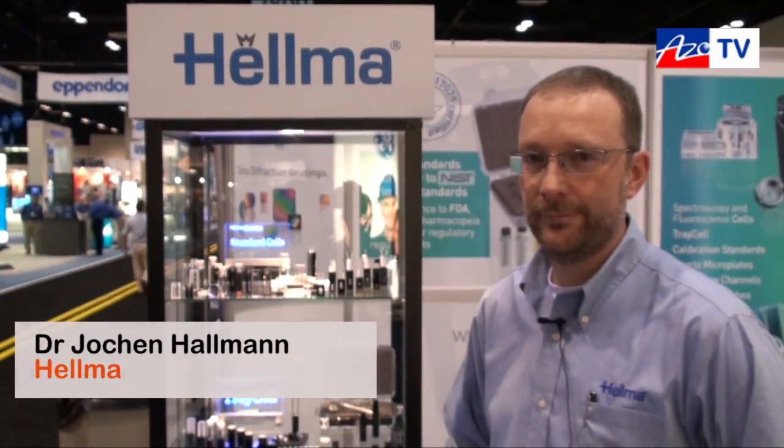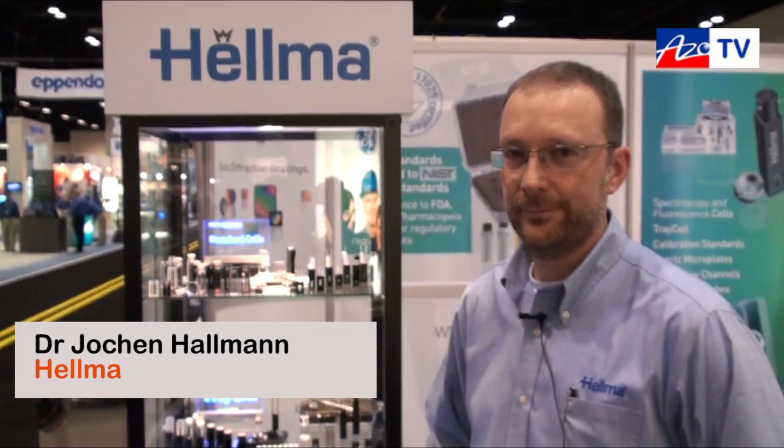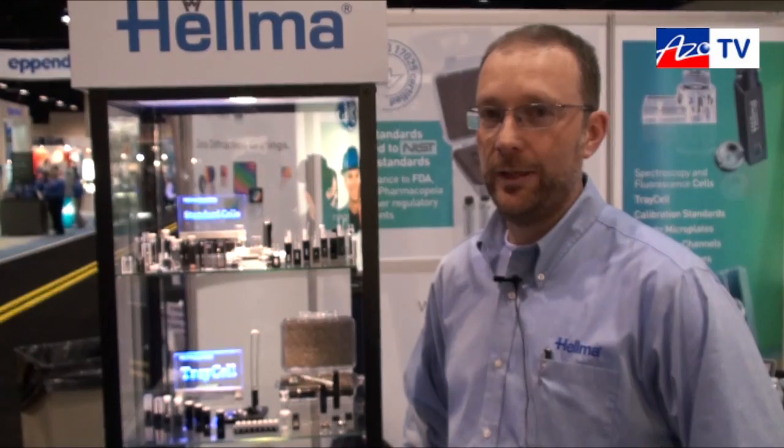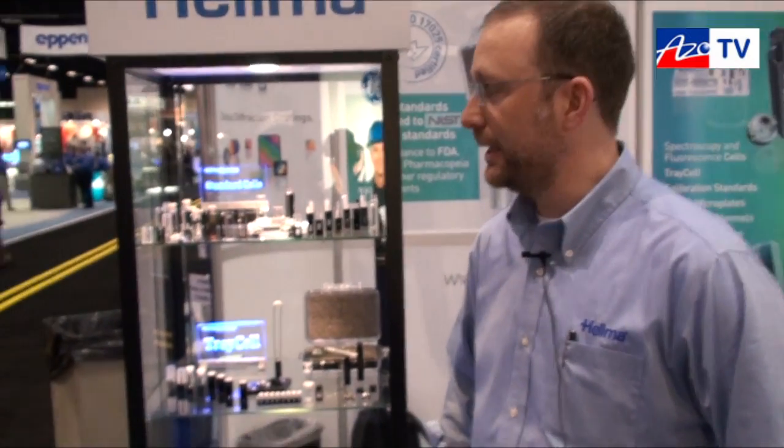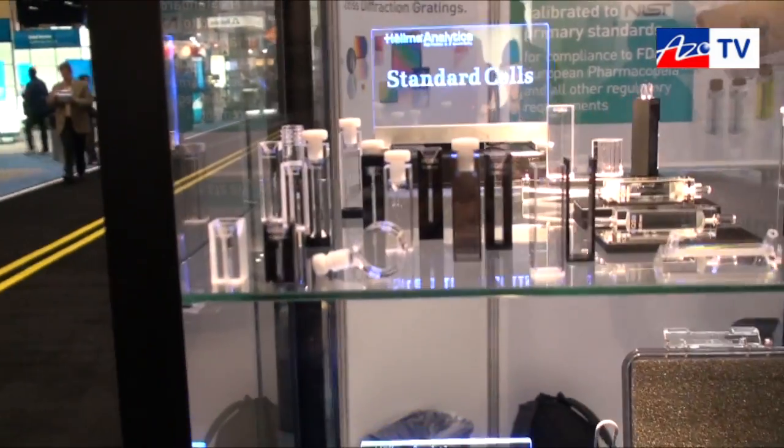This is Cameron Chai from Azoom.com bringing another episode of AzoTV, and today we're speaking to Jochen Holman from Helmer, who is going to tell us about their high precision cuvettes. Helmer Analytics is a glass and quartz glass manufacturer with 90 years of experience, and what they are mostly known for are cuvettes made from glass and quartz glass.